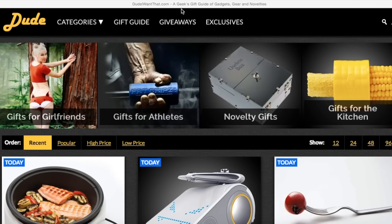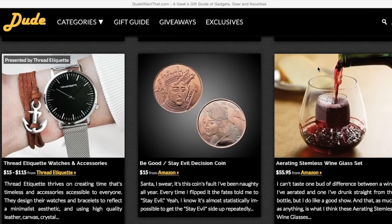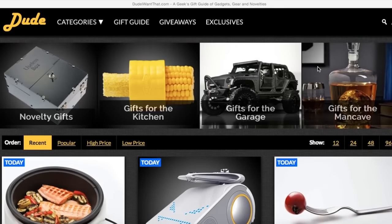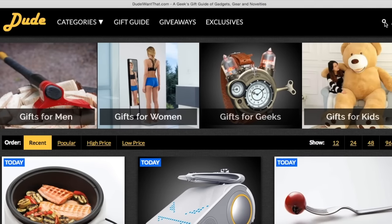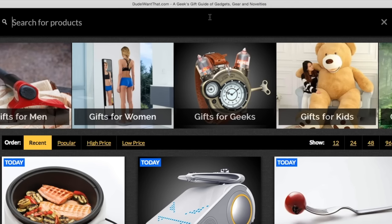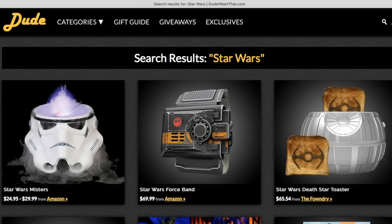The first website I'm going to show you is called Dude I Want That — yep, that's the name: dudeiwantthat.com. It has a bunch of novelty, nerdy, and rather unique items, but today we are searching for Star Wars gifts. We click the search bar, type in Star Wars, go to the Star Wars page, and have a look to see which are the best listings on here.